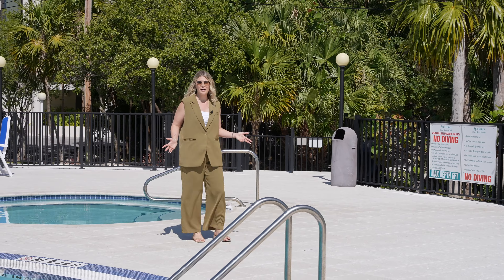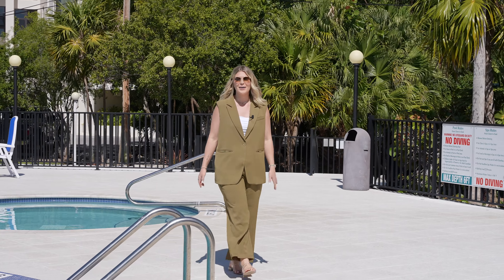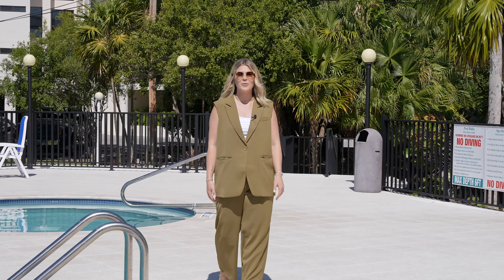This gorgeously updated condo with amenities galore is just waiting for you. Contact me for a private showing today.